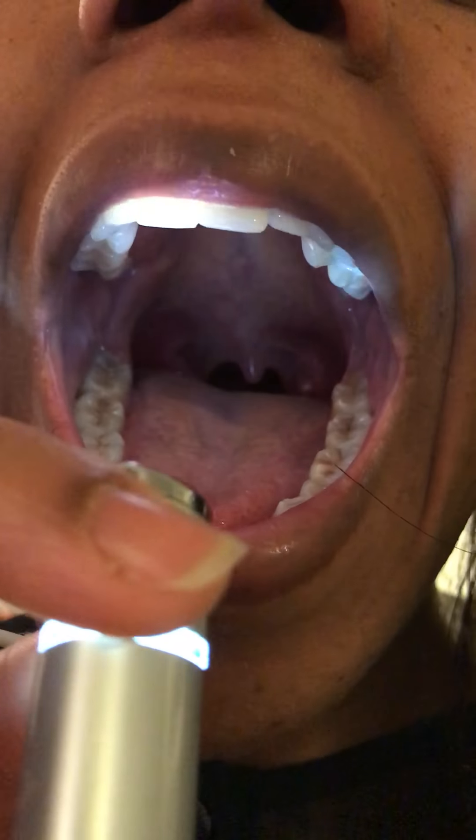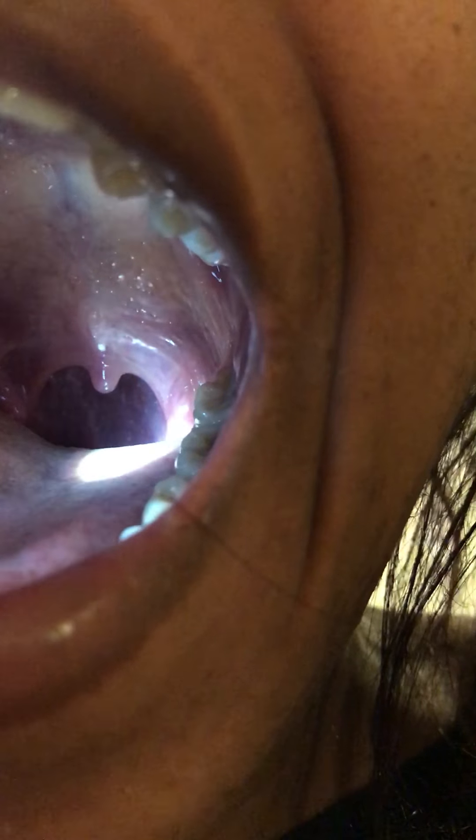And then get a cotton bud as well, and I'm gonna try to dislodge it. It's really difficult to hold the torch, a phone, and a cotton bud, but we'll work it out.